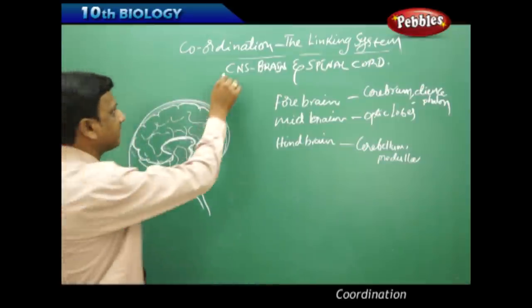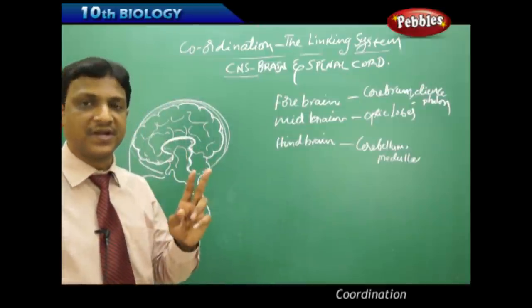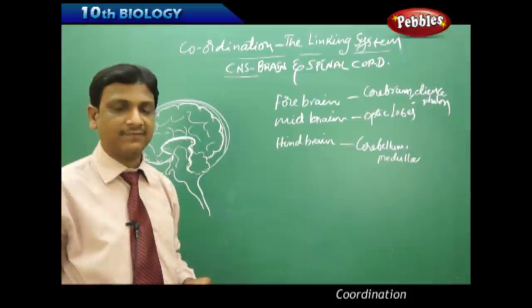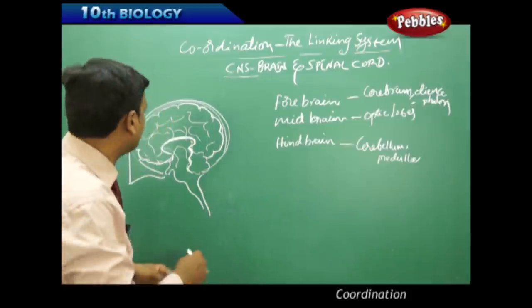Now let us discuss the central nervous system (CNS). It includes two major organs of the nervous system: the brain and spinal cord. First let us look at the structure and functioning of the brain.